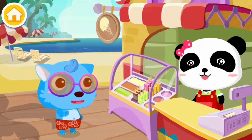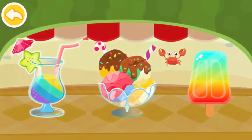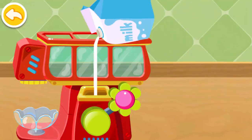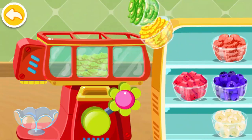It is so hot. Add some milk. Put the fruit in the food processor. Kiwi.